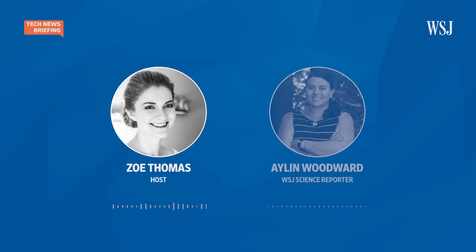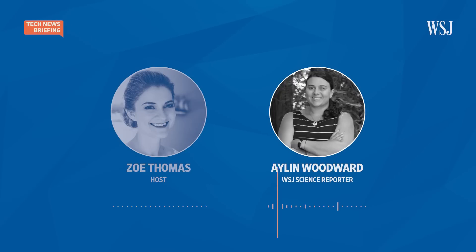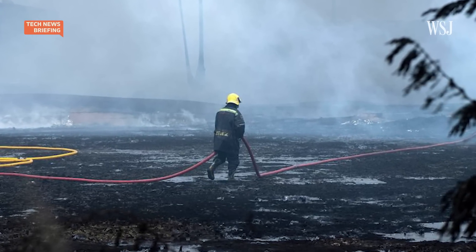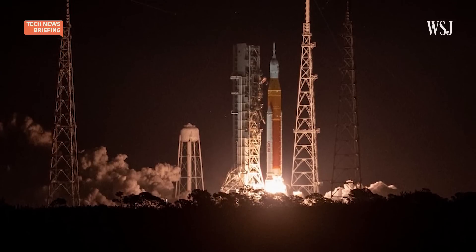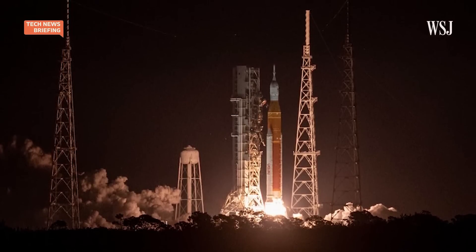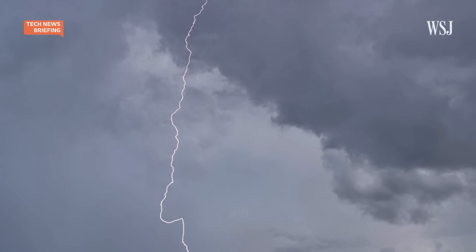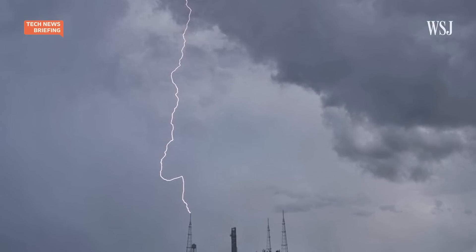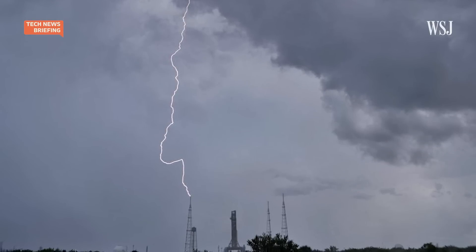Just before we get into how this technology works, can you give us a sense of just how damaging lightning strikes can be? Absolutely. While the statistics vary somewhat, lightning can cause thousands of casualties per year. It can also be damaging to buildings and infrastructure, airports, and it can actually delay rocket launches. Places like NASA have very strict launch weather criteria in place where if a strike happens within a certain amount of time and a certain distance of a rocket launch, it can delay that launch.